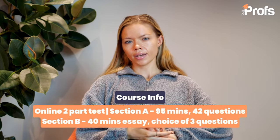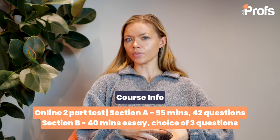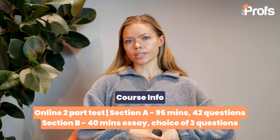In terms of the structure of the test, it is an online two-part test: Section A and Section B. Section A gives you 95 minutes for 42 questions, for which you receive a mark out of 42, and Section B gives you 40 minutes to write an essay where you have a choice of three questions.